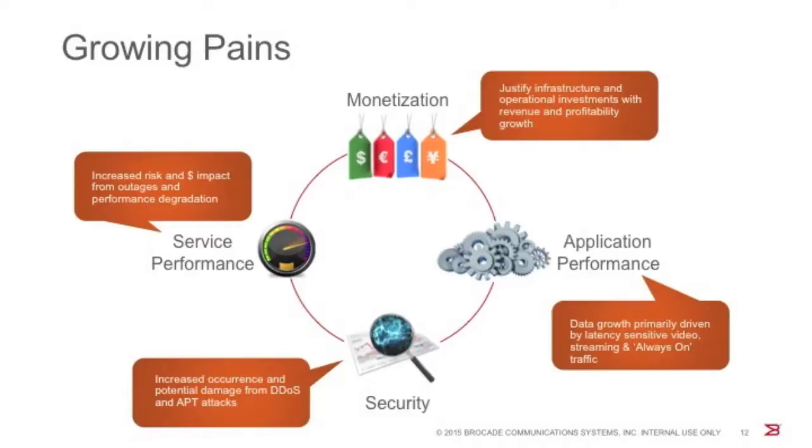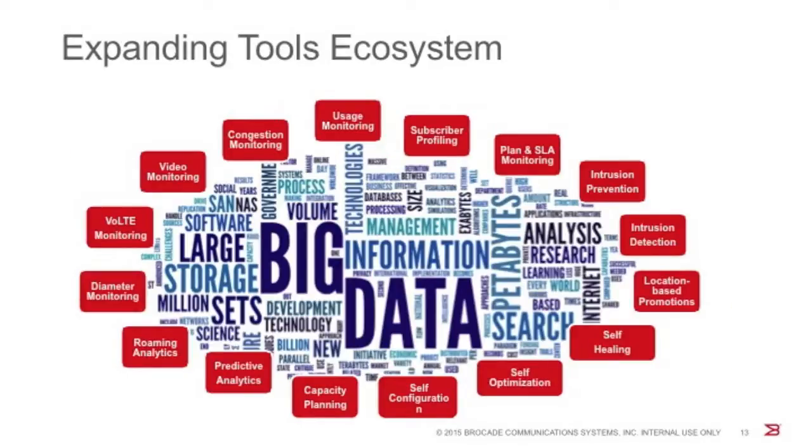This change brings growing pains, with the changing economics of operating a mobile network necessitating new business models and revenue streams that can justify the investment needed to scale network infrastructure. To remain competitive, operators need to meet the minimum service quality expectations of their customers, which becomes especially challenging as an increasing share of latency-sensitive video and streaming traffic hits the network. Mobile operators also need to effectively secure networks from intrusive DDoS attacks and advanced persistent threats, as these attacks will only grow with growing traffic volumes.